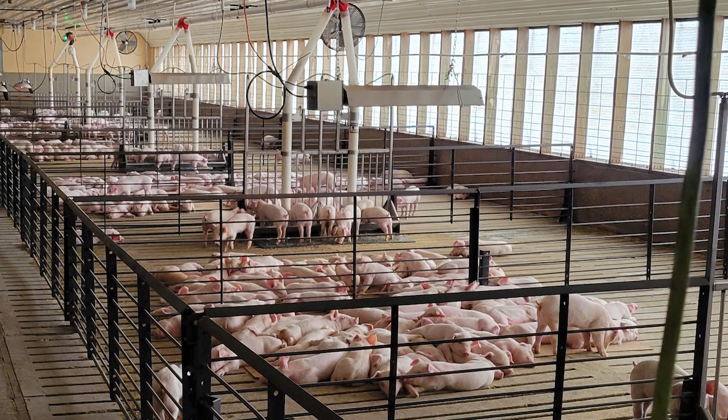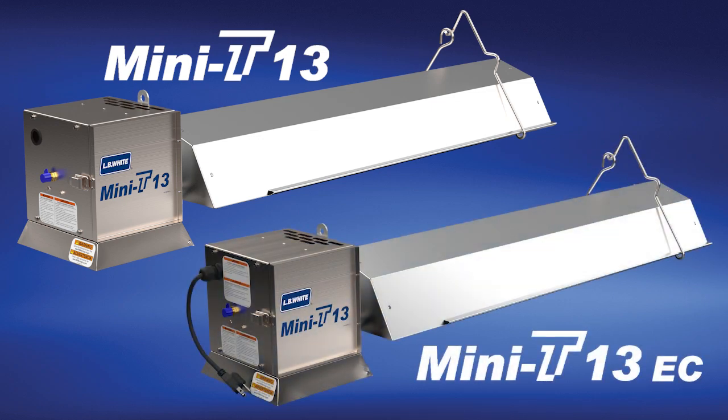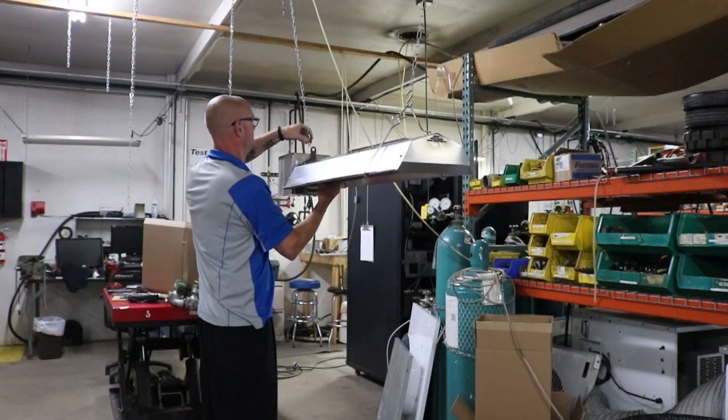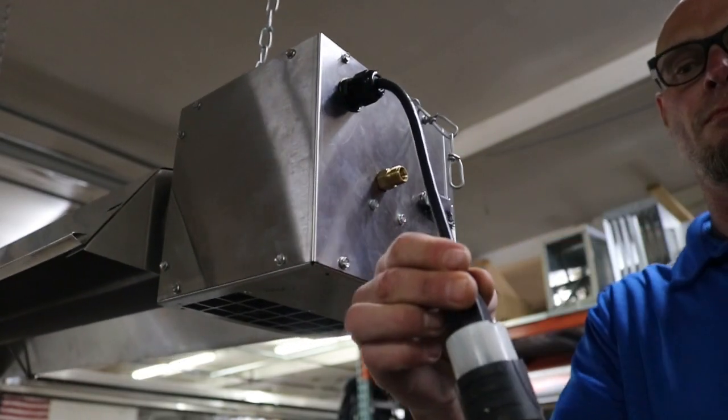The line includes two models: the Mini-T13 and the Mini-T13 EC. Setting up a Mini-T is a breeze as they arrive fully assembled. They are easy to hang and are plug-and-play in place of current brooders.